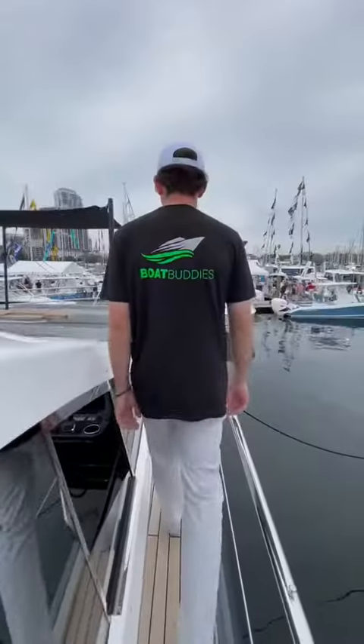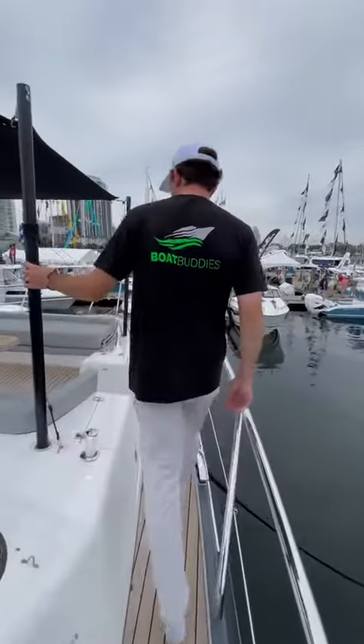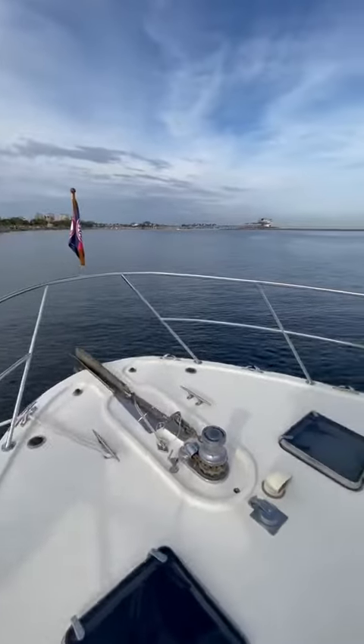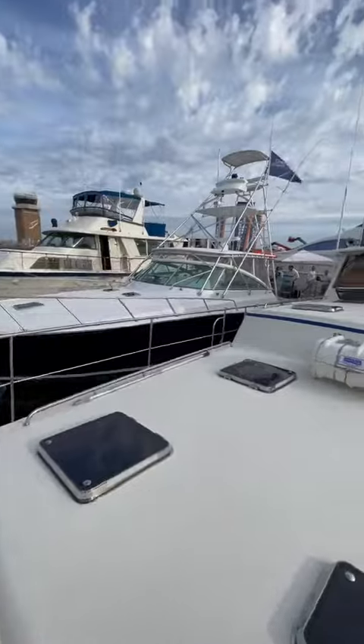This was a super cool boat to tour — let me know if you guys want to see more of it. Also, we are currently looking for distributors, so if you or anyone you know would like to have Boat Buddies on your shelf this boating season, shoot me an email because we would love to work with you.